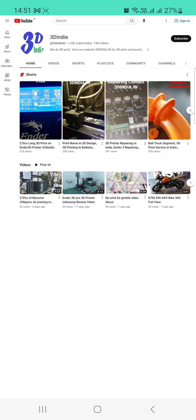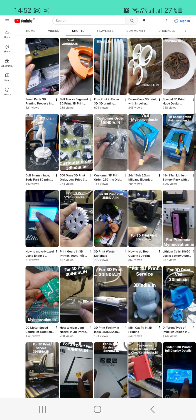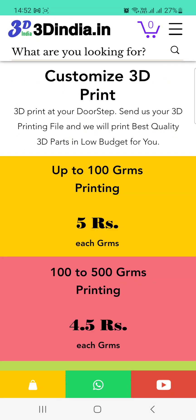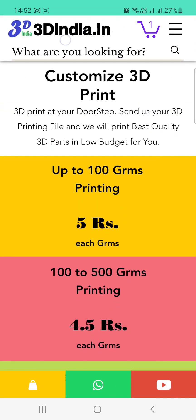We have more than 1200 subscribers on our YouTube channel, with lots of videos about our 3D printing system — how we print, what the qualities are, and everything. You will get a lot of details about us there.